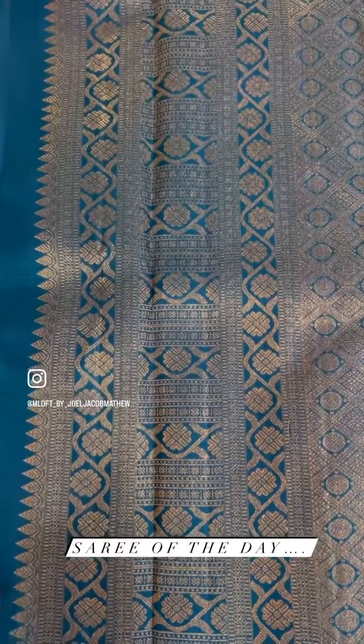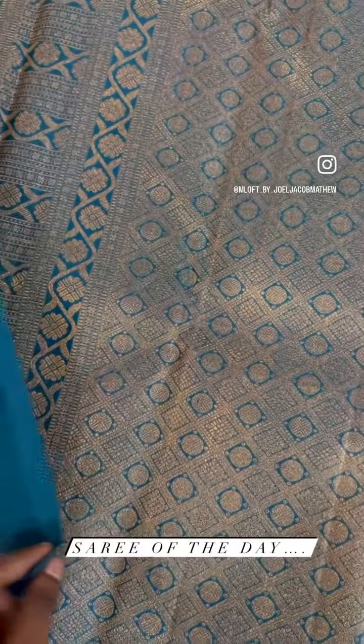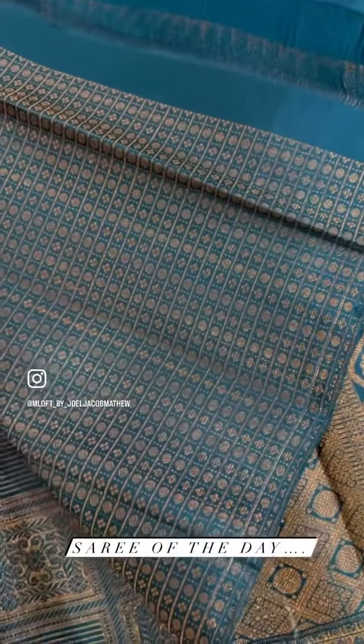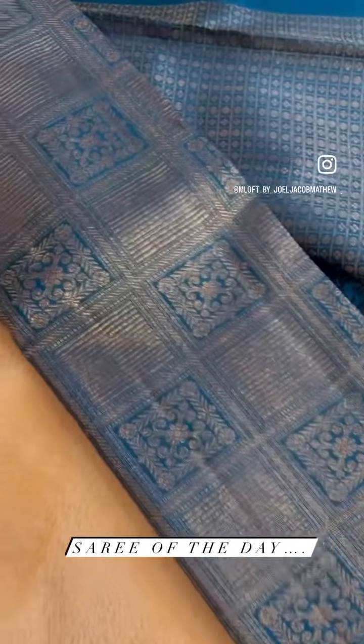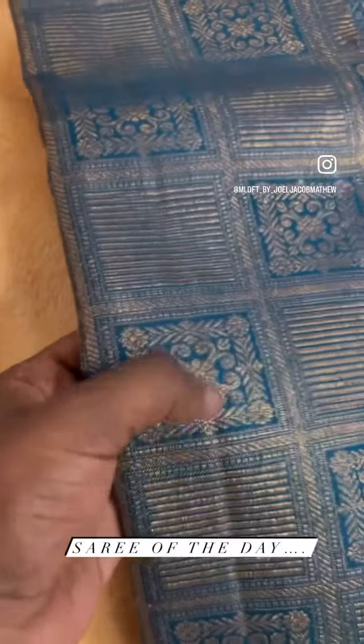This is the pally. This is the blouse. Very classic design. The pally has a classic design. It's a very classic design. This is a look — this one can be a classic design.